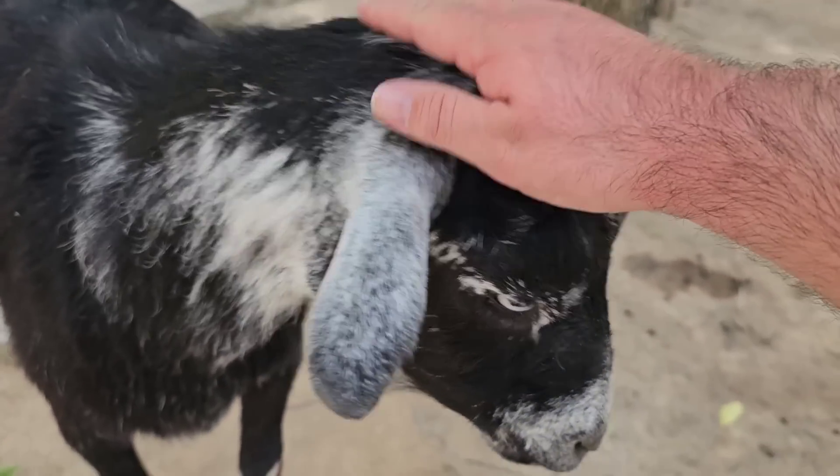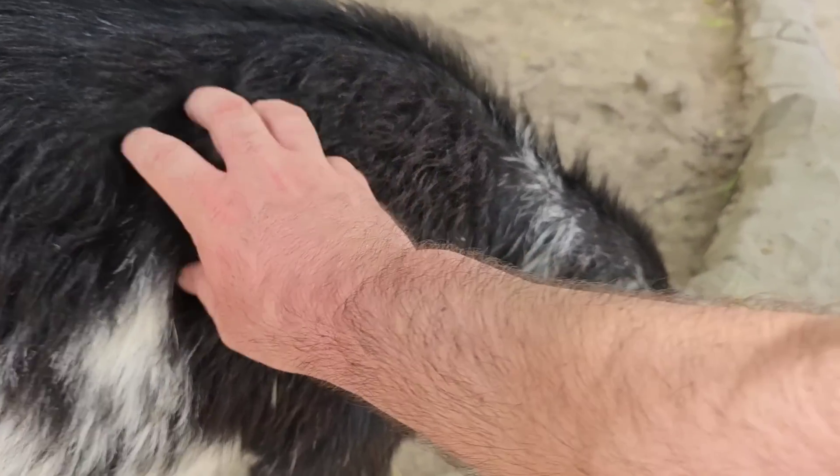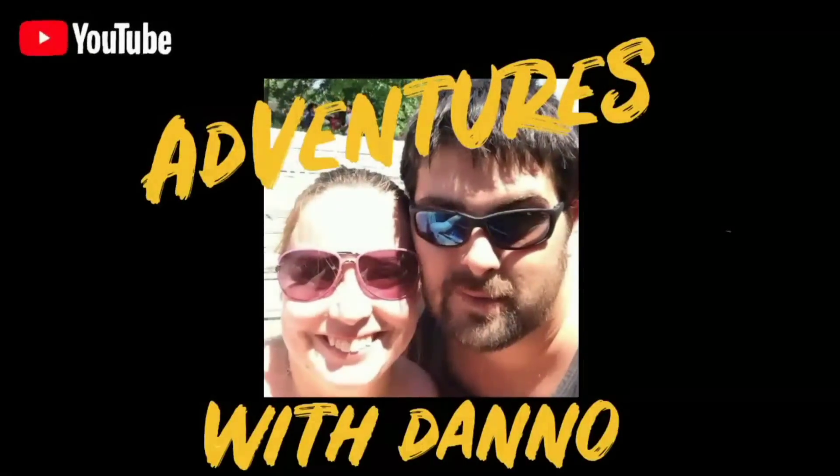You want to say hi to everybody? Say hello, Adventures with Dano crew. Good afternoon everyone. Today we are here at the Cincinnati Zoo, number one zoo in the country. Should be a lot of fun. I'm gonna go around and check out some of our furry friends. As you come into the Cincinnati Zoo you have this huge escalator right here that takes you up the mountain, which is nice.